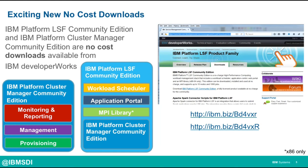We're also very pleased to announce the availability of IBM Platform LSF Community Edition. This is an ideal way for users new to HPC to explore the HPC management capabilities that IBM has to offer, all via a no-charge download. It wraps together Platform Cluster Manager Community Edition with a workload scheduler, application portal, and an MPI library. Users just need to register on IBM Developer Works to download these packages, and the two download links are included here.